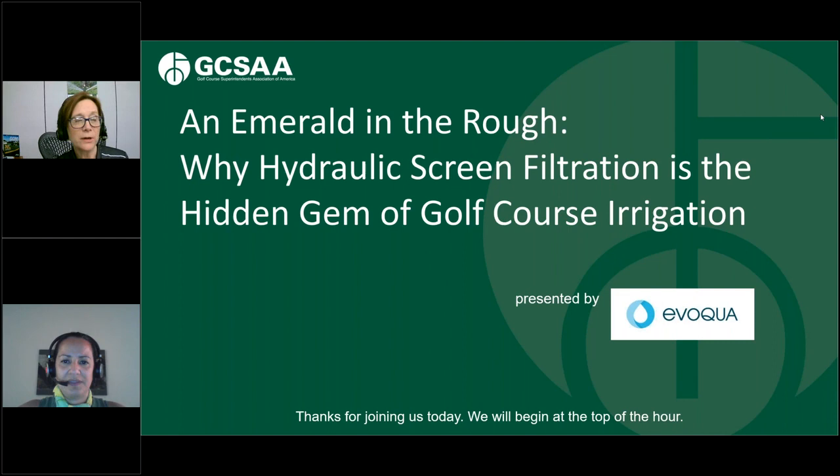My name is Lisa Wick. I'm a Senior Manager of E-Learning Programs here at GCSAA. Before I turn things over to Sonia Muniz, who is the Sales Manager at Evoca Water Technologies, a couple of quick housekeeping notes.